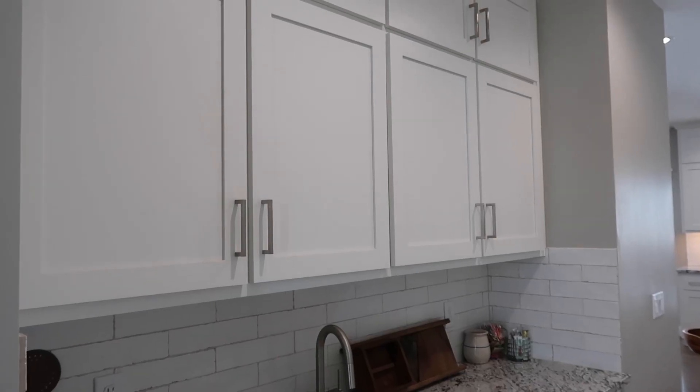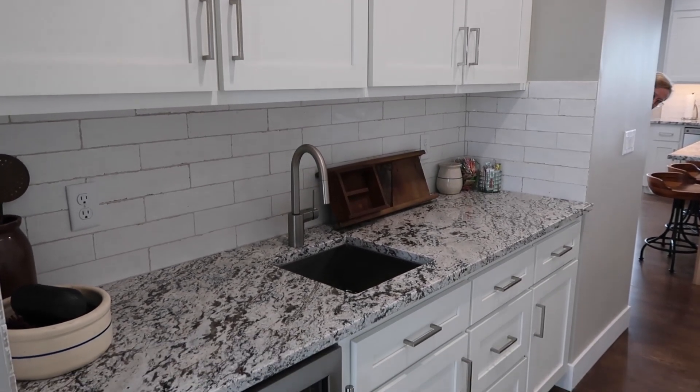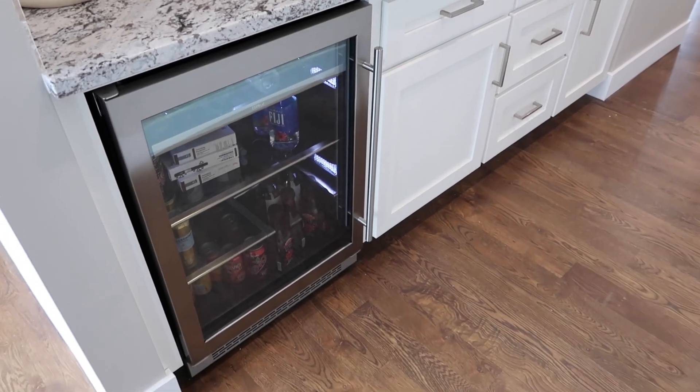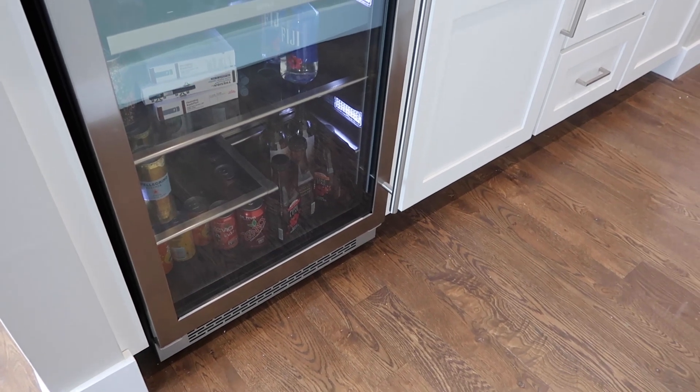Let's get back to the tour. In the butler's pantry, it's essentially an extension off the kitchen and we have a full functioning sink, a ton of storage, and my mom insisted on a beverage cooler. They might push it as a wine cooler, but we typically do Diet Coke and water.